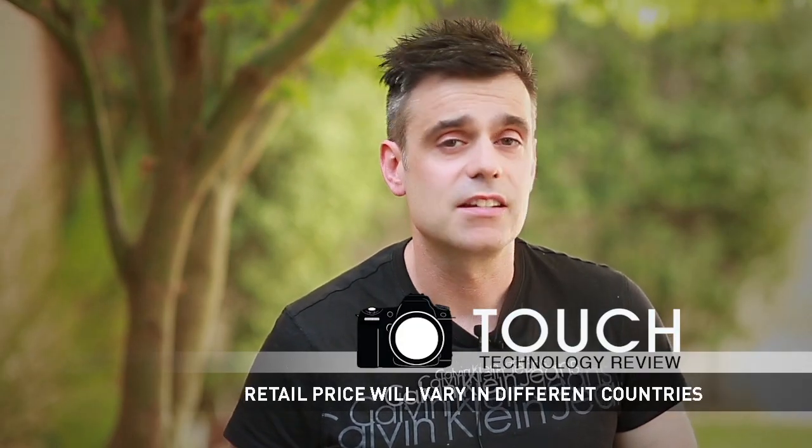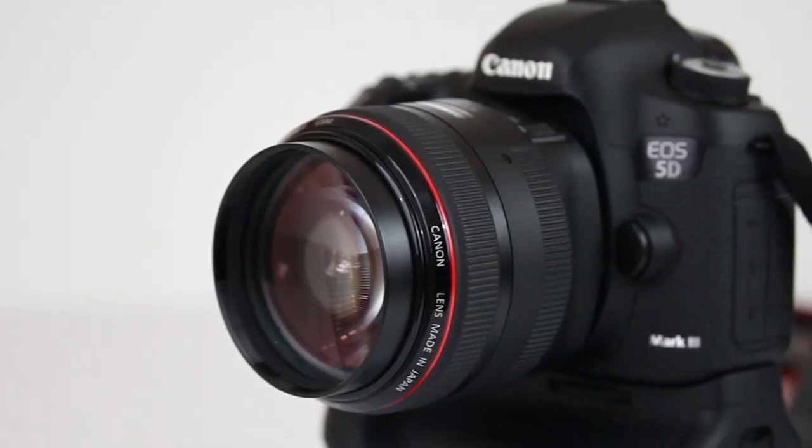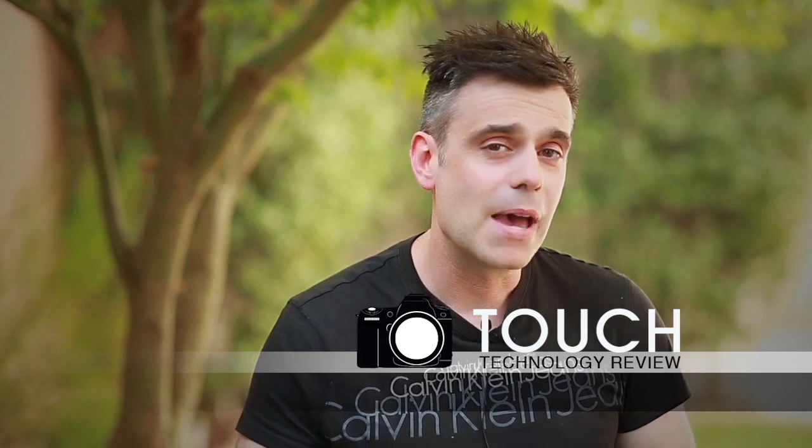It retails for over $3000, but it's worth every cent. If you're looking for the ultimate portrait lens, the Canon 85mm L-Series 1.2 may be the lens for you.